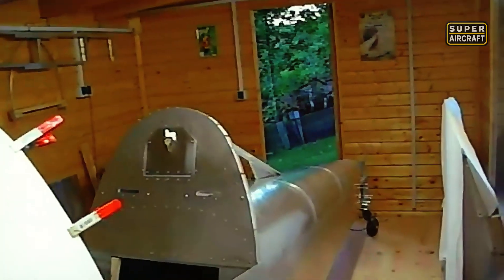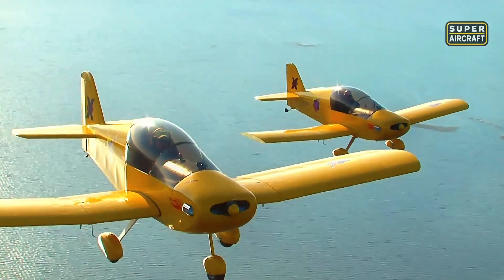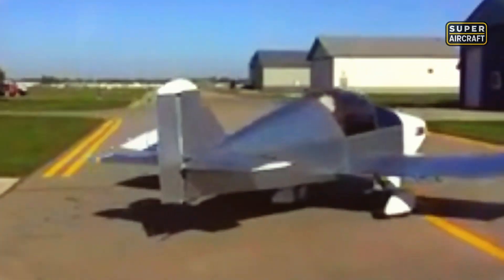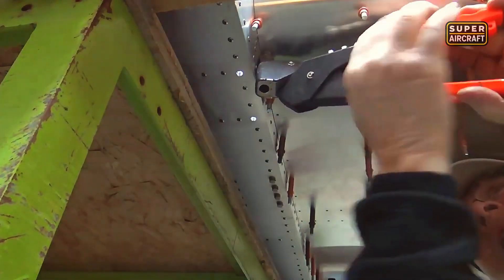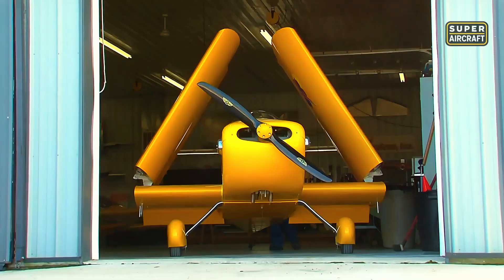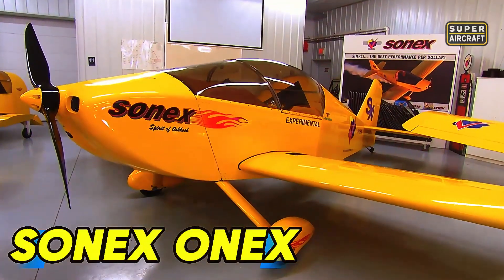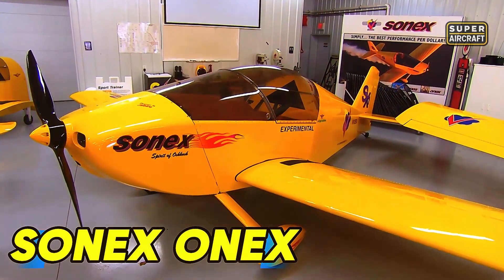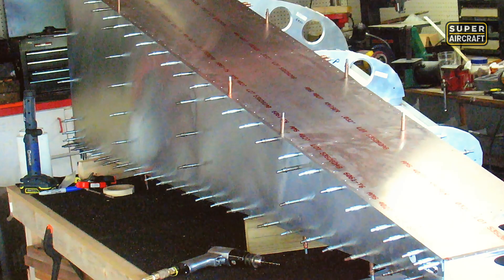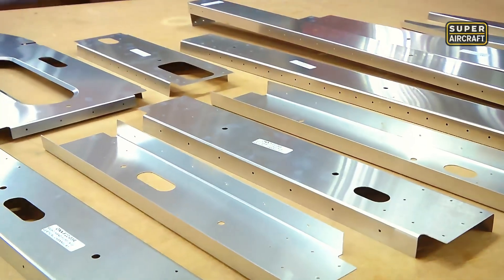Yet metal construction demanded tools and skills that not all builders possessed. Sonex Aircraft revolutionized garage storage by engineering folding wings that transformed hangar requirements from expensive monthly rent into residential garage space owners already possessed. The Sonex Onyx, constructed entirely from 6061 T6 aluminum alloy using laser-cut matched-hole precision that eliminated drilling errors, demonstrated that modern manufacturing could simplify home building while maintaining structural integrity that conventional methods achieved through more labor-intensive processes.